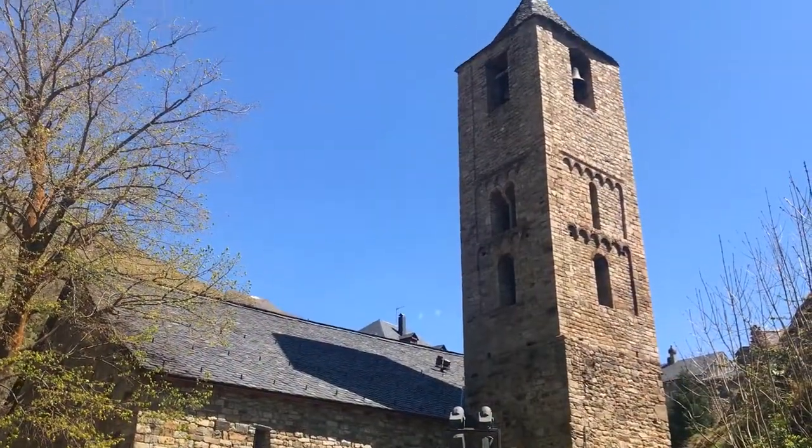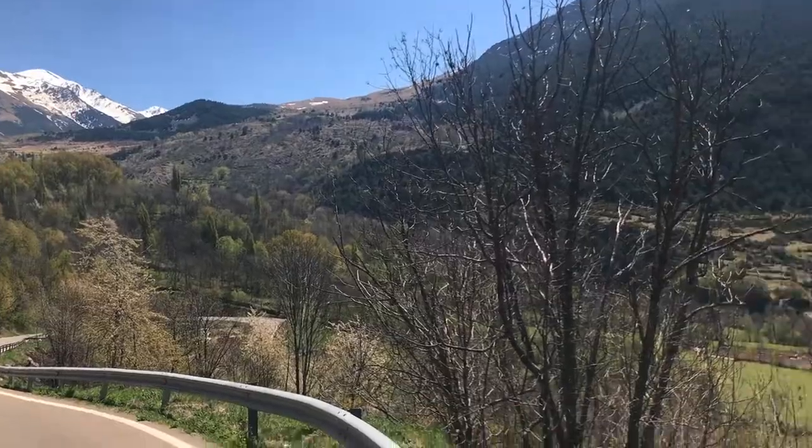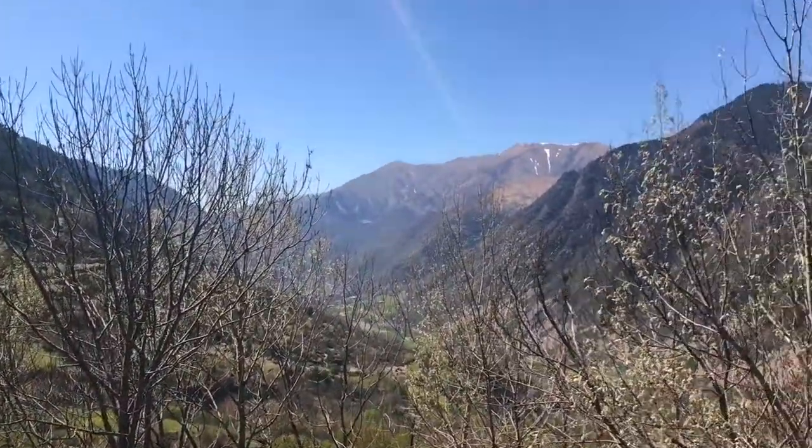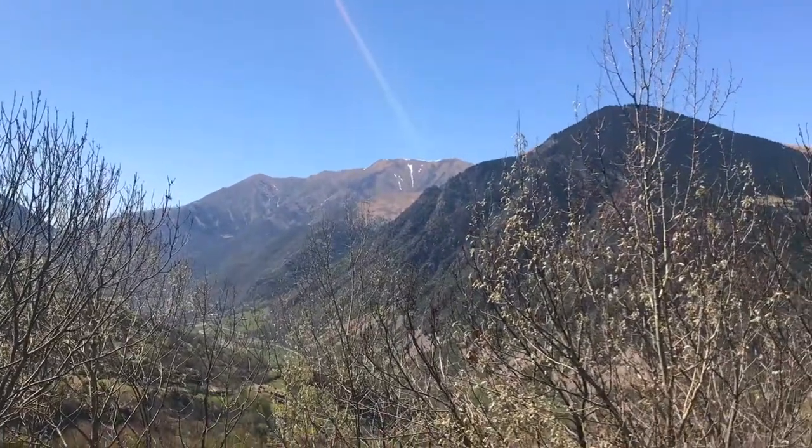There's a whole series of Romanesque churches here that date from around the 11th century — nine of them in total, and we're going to get to as many as we can. These are really well preserved and great examples of Romanesque architecture from the era. The valley is just so isolated and tough to get into and out of, so this place has existed essentially in isolation for a long, long time.